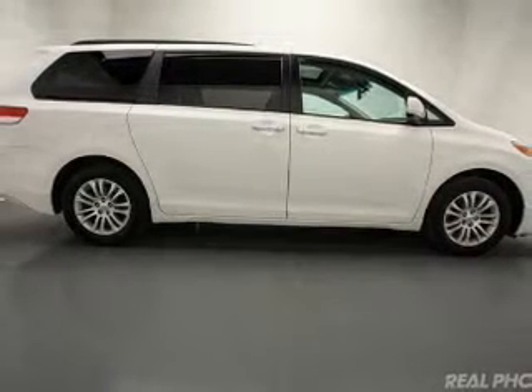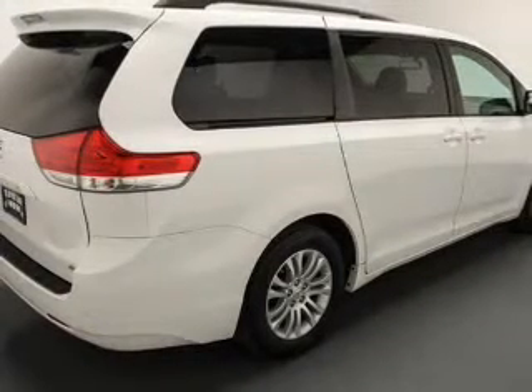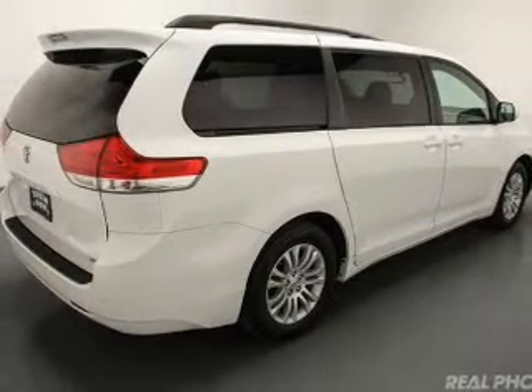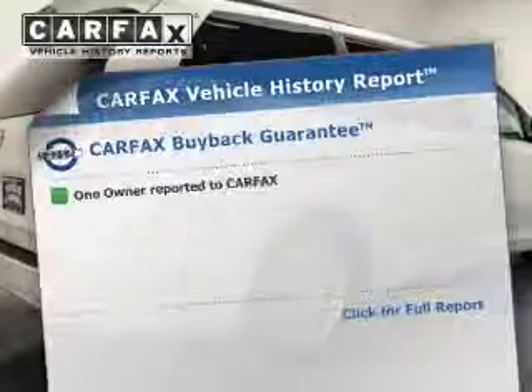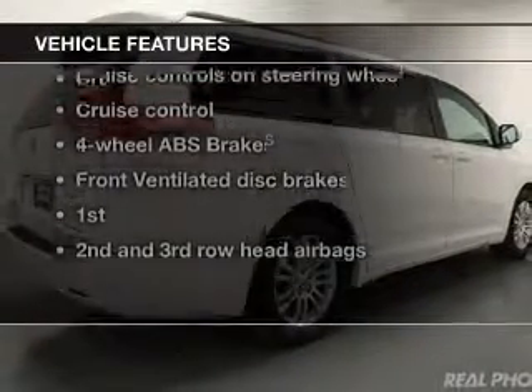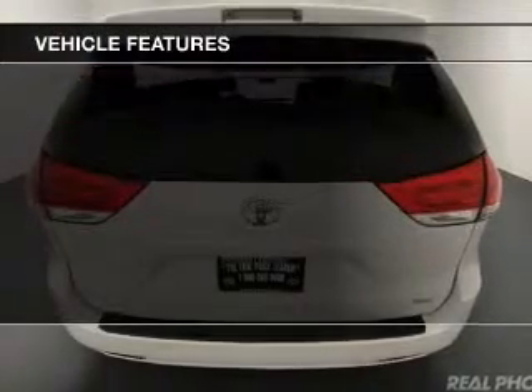The anti-lock braking system will help deliver you safely to your destination. Heated seats comfort you on cold winter days. Let the outside in with a built-in sunroof. Carfax is offered to provide you with peace of mind, and with these notable features, you won't want to miss out on the opportunity to own this amazing ride.